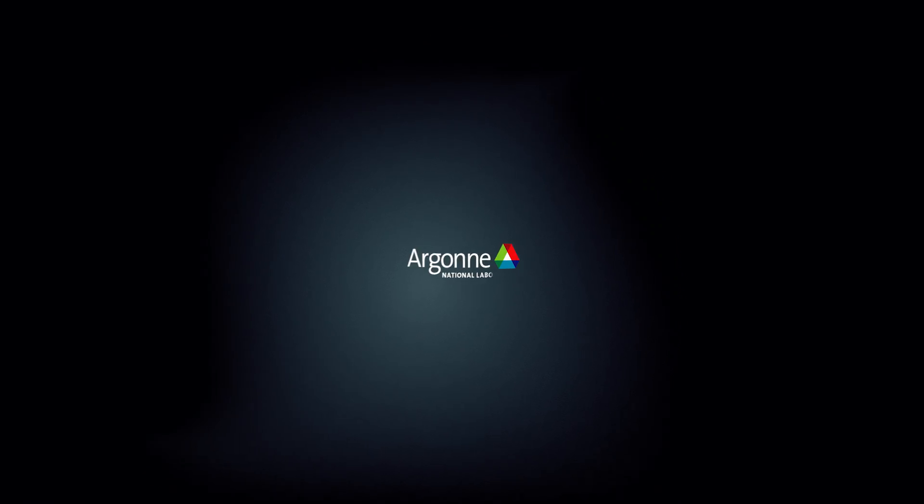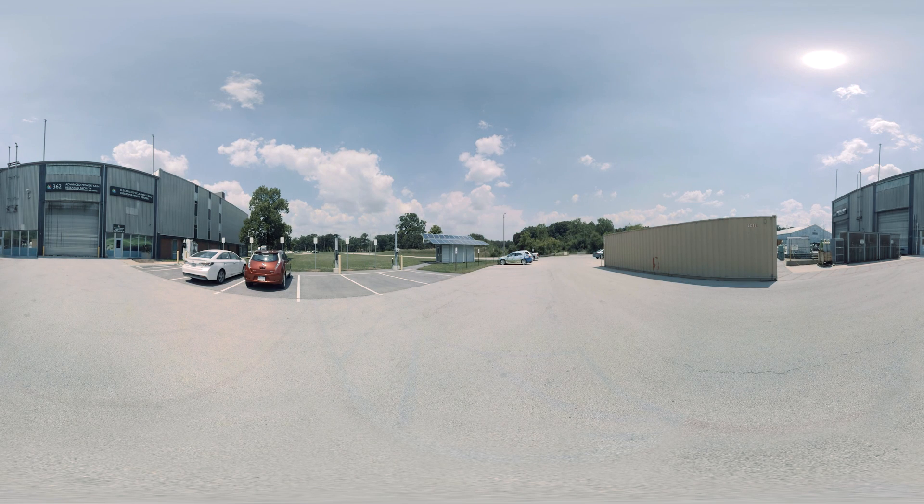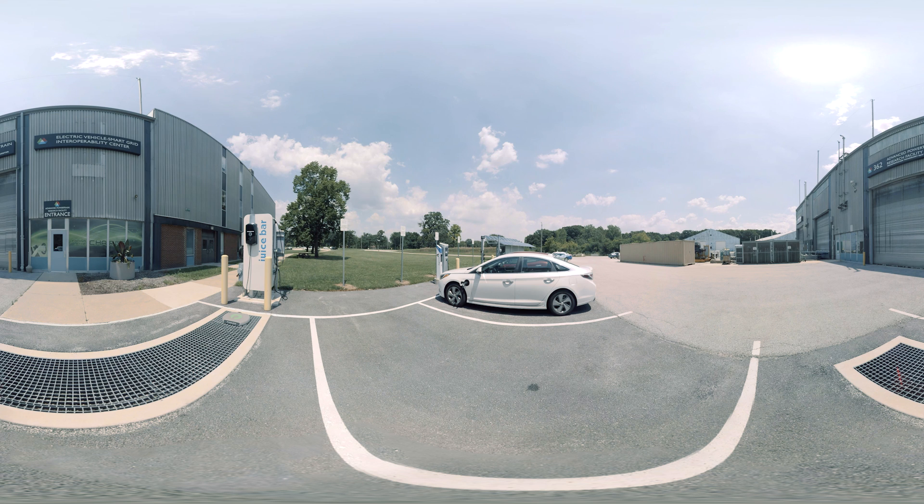Welcome to the future of energy. Here at Argonne National Laboratory, some of the world's brightest scientists and engineers are creating revolutionary new battery technology. The science we're developing today means the batteries that power tomorrow's electric vehicles, cell phones, and other consumer products will last longer, have more charge, and cost less.